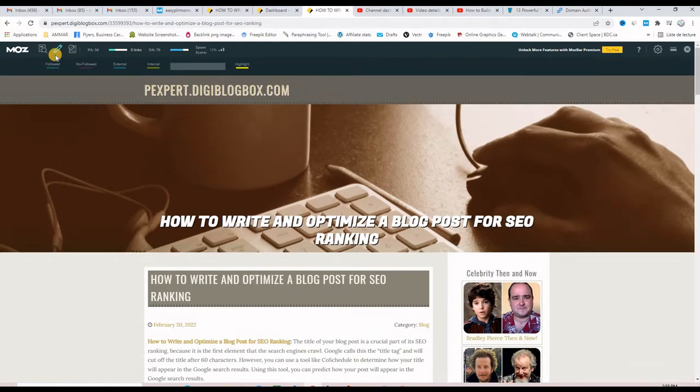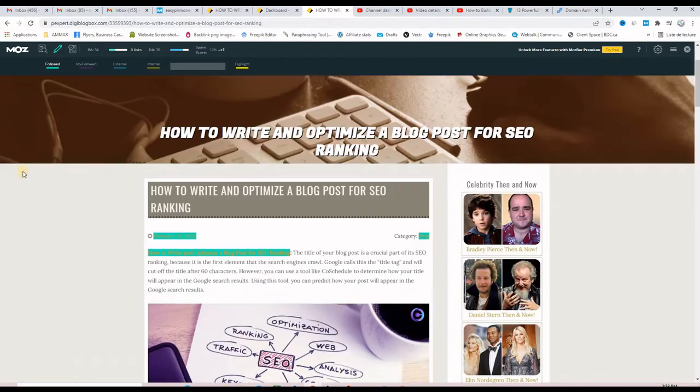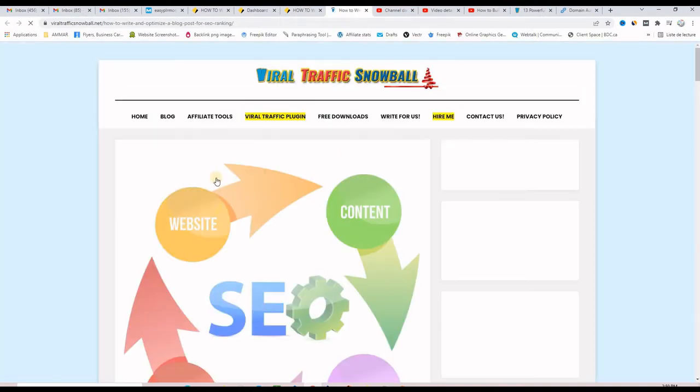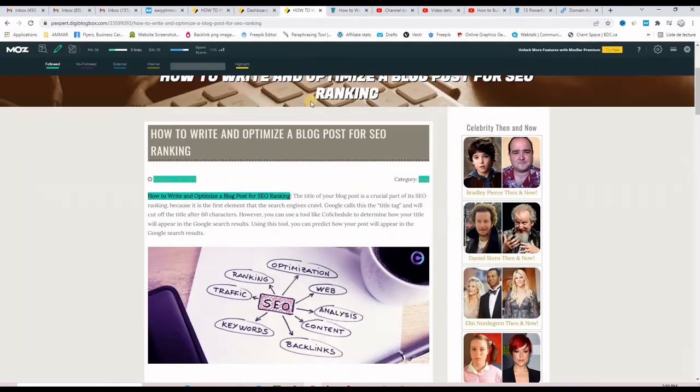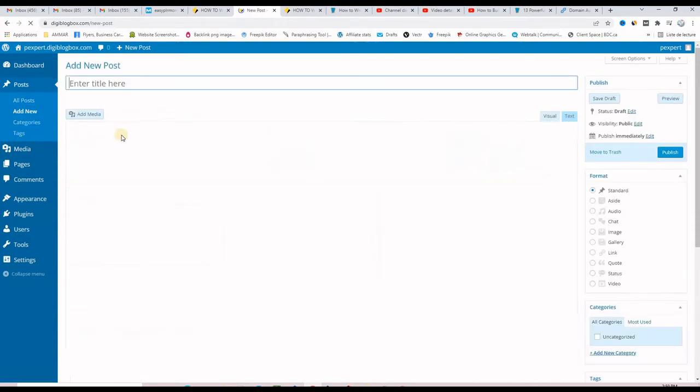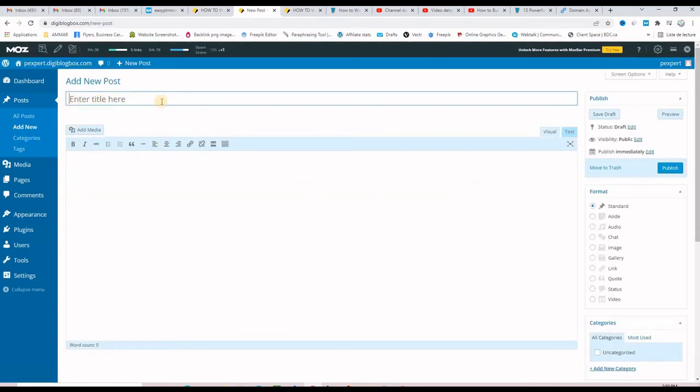Let me highlight the dofollow backlinks for you. As you can see, this is an anchor text, a targeted keyword, that is pointing to my website. If I click on it, you can see that it takes me to my website. Let's go back to the dashboard. If you want to start building dofollow backlinks, you go to Posts, click Add New, and then provide a title. It must be SEO optimized, and then you put the content here.